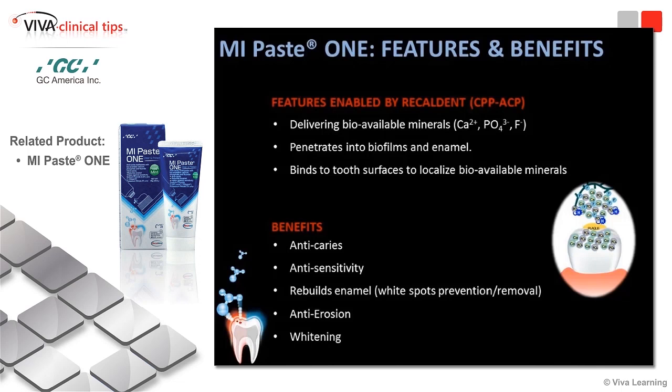You get anti-caries benefits, you get anti-sensitivity, and you get a product that is protein-based — delivering the proteins commonly found in healthy plaque, putting them back into the environment. You're therefore able to potentially rebuild the enamel and prevent potential white spot lesions. I've even seen in some instances, with great discipline and patient diligence, white spot lesions heal over a period of time with repeated use and application.